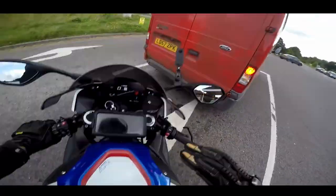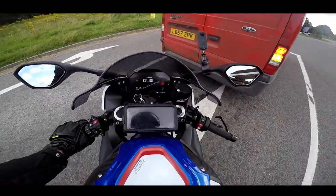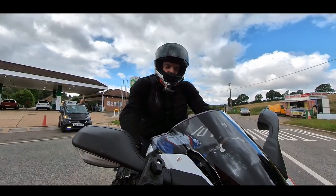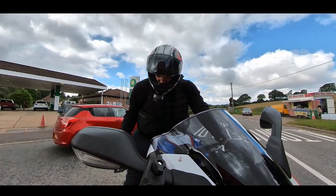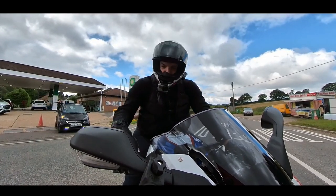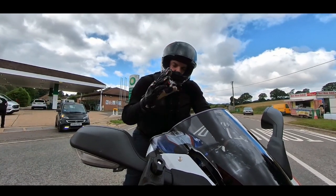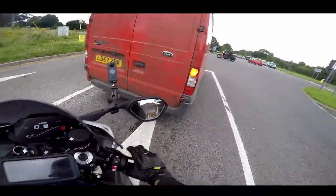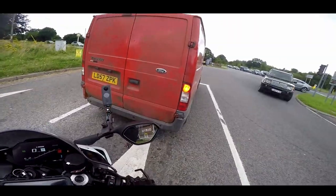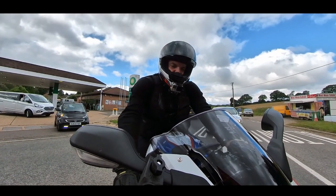Another nice feature which sounds like a silly thing - the hill hold control. This has got hill hold control, and what a practical thing. When you're on a slight incline it realises it's on an incline because it's got the IMU, and it just sticks the hill hold control on so you don't have to cover the brakes. As soon as you pull the clutch out or pull away it just automatically turns off, or you can double press on the brake lever to turn it on and off. Just a little road-based feature like that - it's lovely.